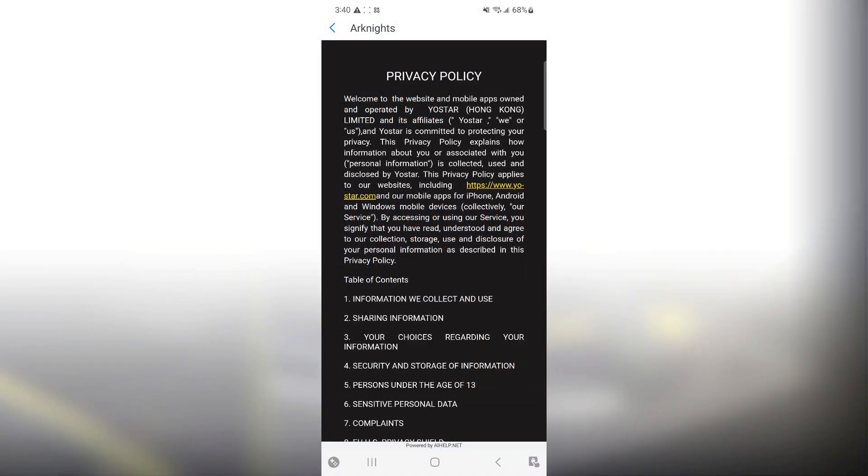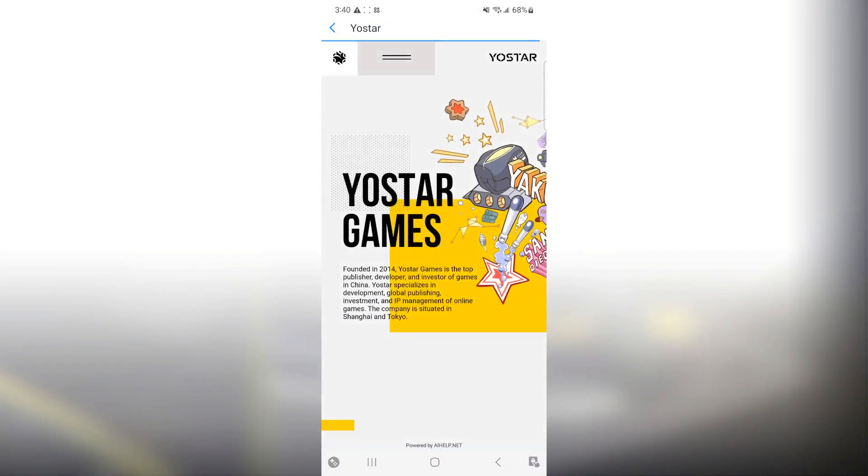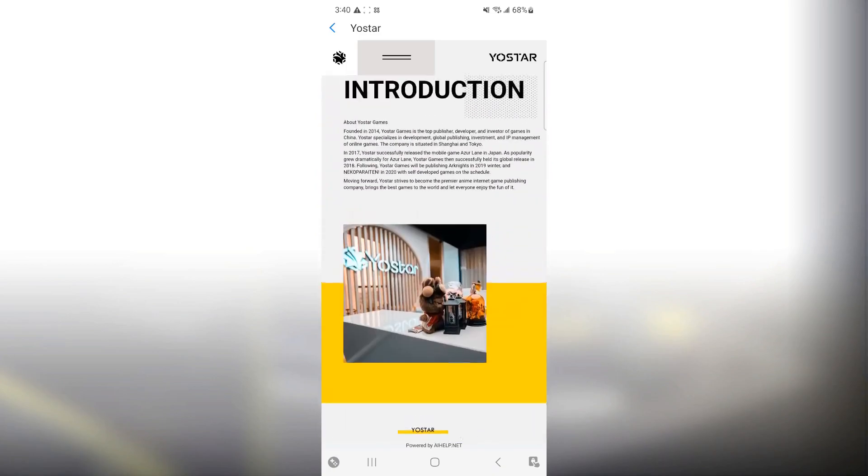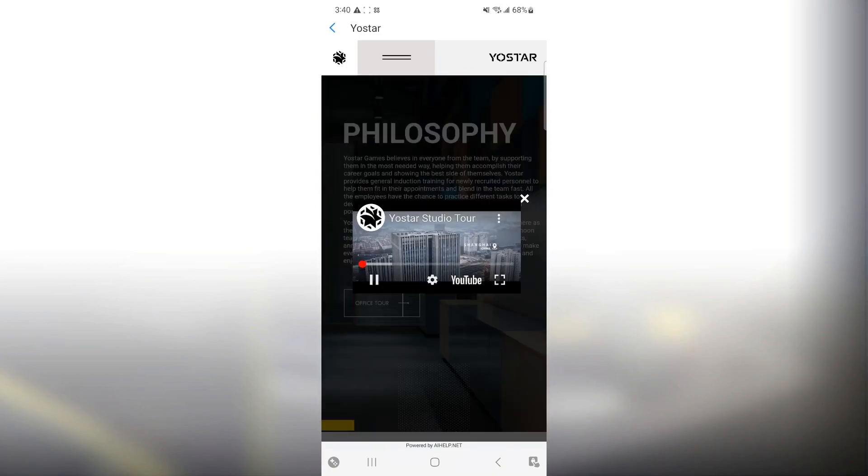Now here comes the fun part. You then click on the link that leads to Yoastar's website. At this point, you can see how it works, just like any other web browser. I am able to navigate the website without any problem. Even YouTube embeds work.